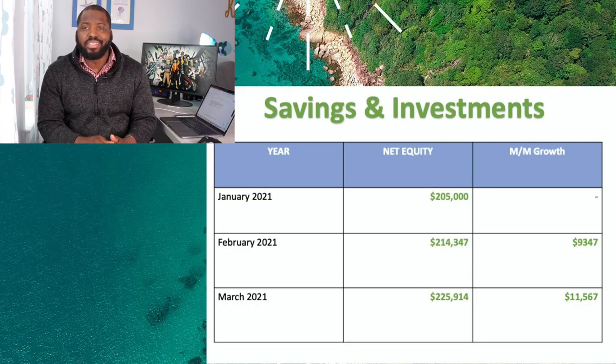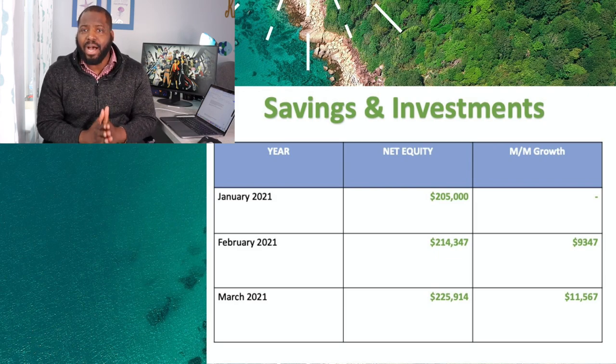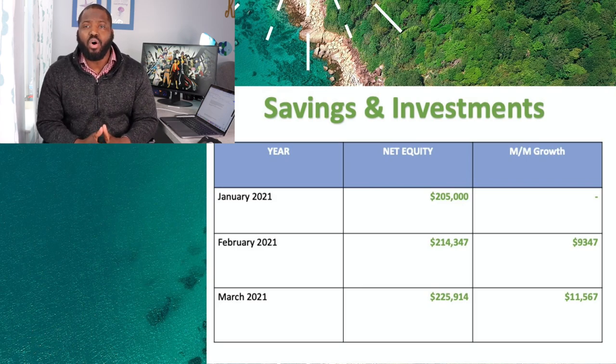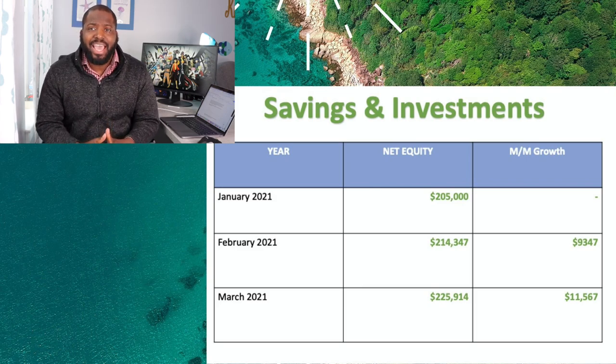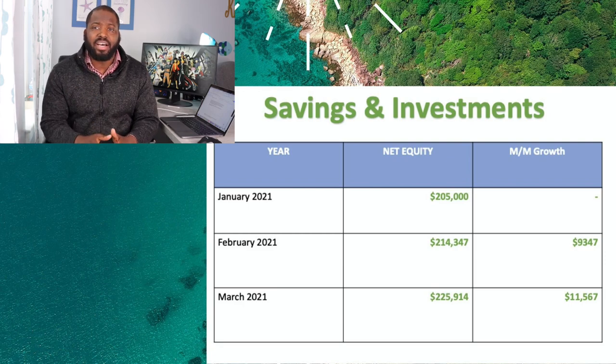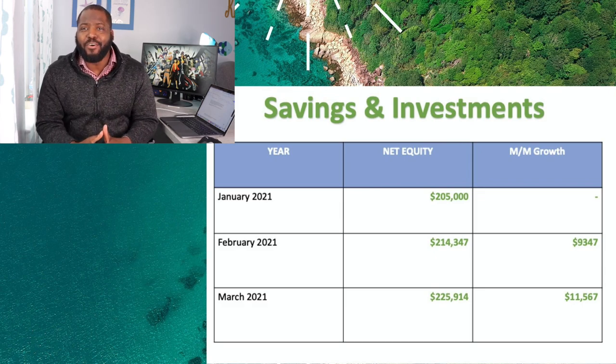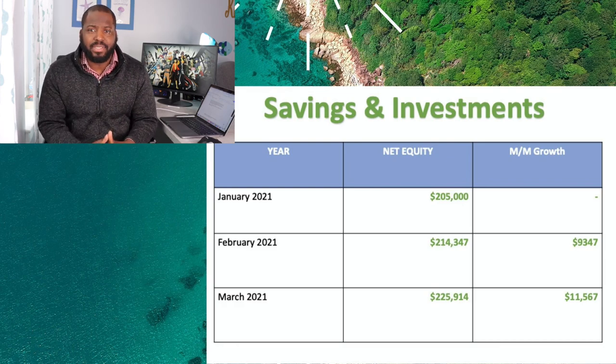From January to February, our investments grew about a little over $9,300. From February to March, it grew a little over $11,000. And at the peak in February, it was up almost about $19,000. The market gives and the market takes away, so we ended up with a little over $11,000. I'm hoping for a better March — hoping for a $15,000 growth, but we'll see what happens.